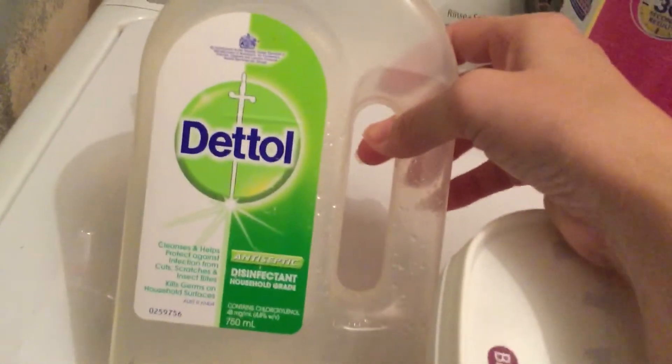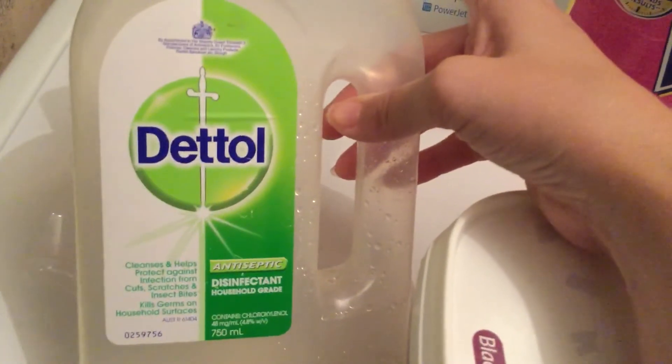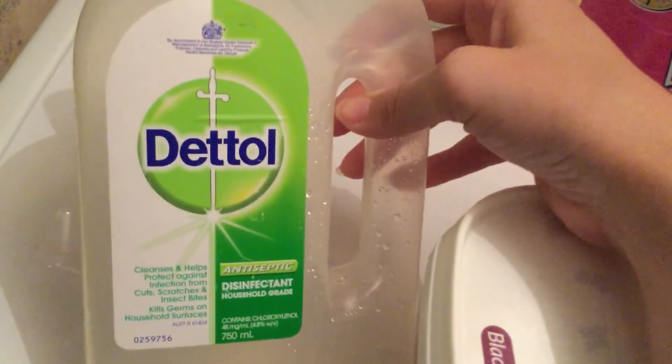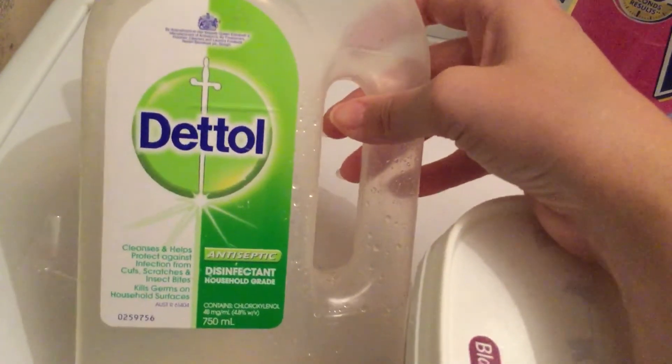Dettol oil — I love it and I've been using it a lot lately with the coronavirus going around. I mop the floors with it and it makes the house smell pretty good too.